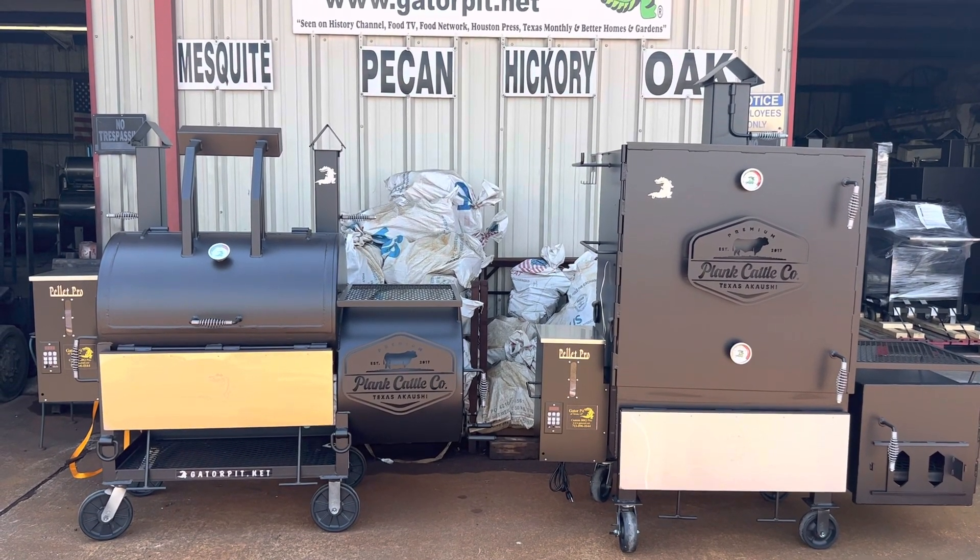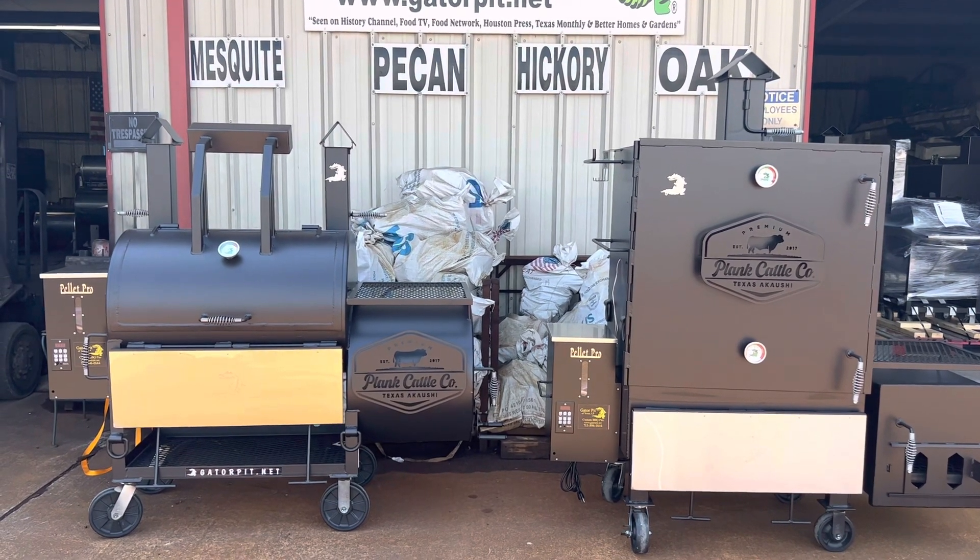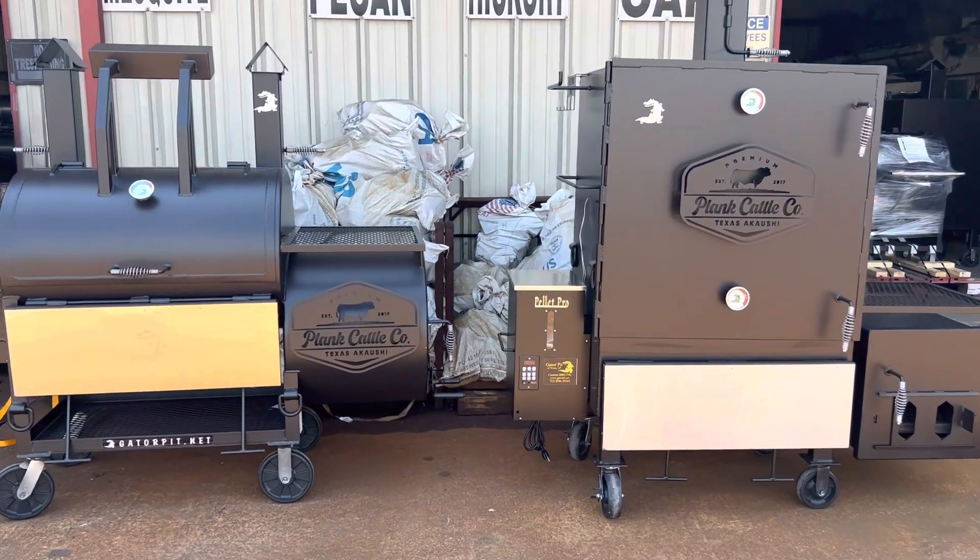Plank Cattle Company getting their two new Gator Pits, both the pellet grills and their hybrids, meaning that they also have the offset fireboxes.